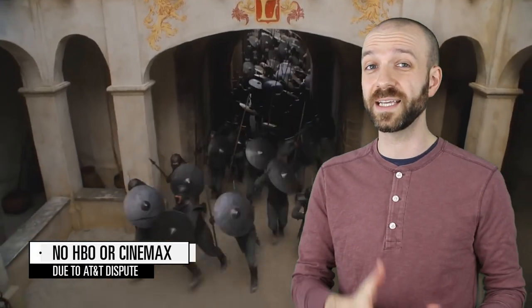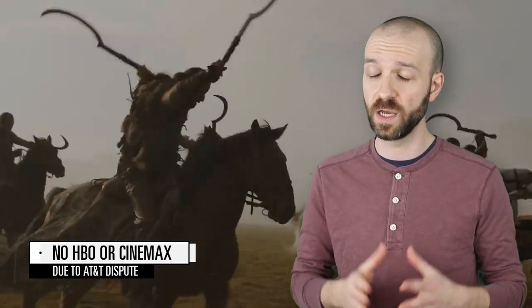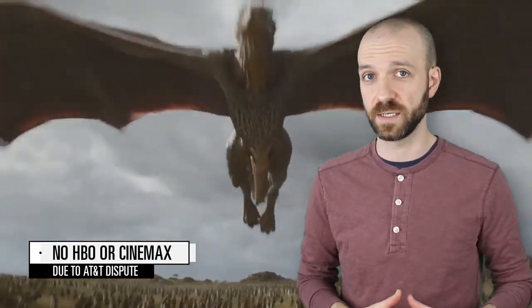Unfortunately, as of November 2018, HBO and Cinemax are no longer available on Sling TV due to a dispute with AT&T.